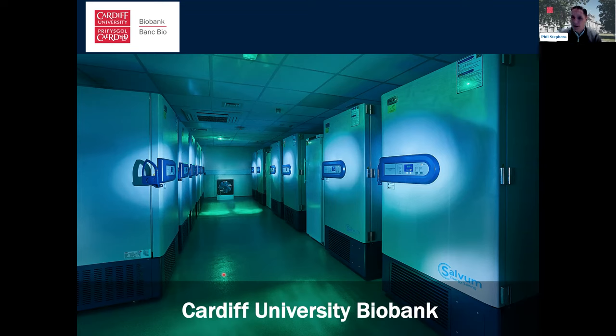Thank you very much for the invite to talk today about Cardiff University Biobank — I might refer to it as Cardiff University Biobank or as CUB, because we often call it CUB as it's a bit easier to say. My name is Phil Stevens, Professor of Cell Biology at Cardiff University, and my role in Cardiff University Biobank is as the academic lead.